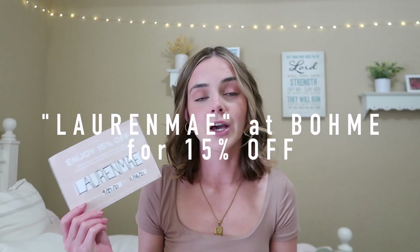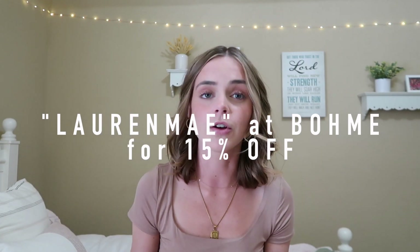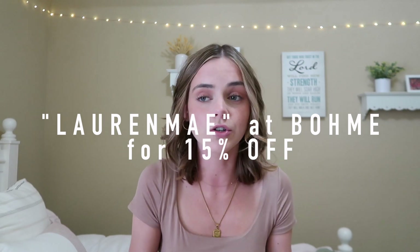Nectar Clothing, which is a new boutique I found online. You can use my code LaurenMay from now until November 15th to get all of your fall clothes and even start getting some winter clothes. It's already October and it's literally going to be Christmas before we know it — but let's get into all these outfit ideas for fall 2021.